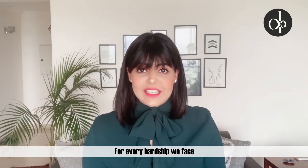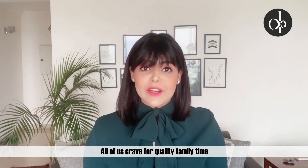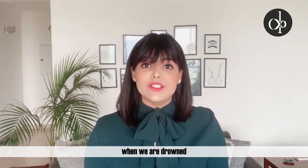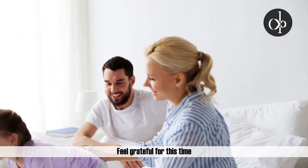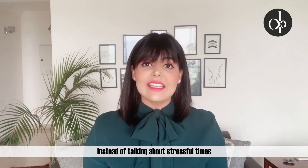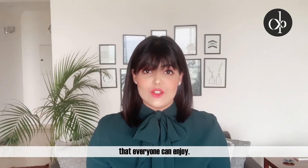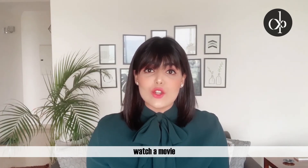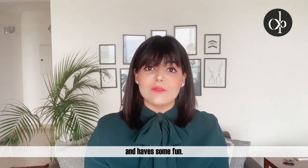Enjoy your flexibility and family time. For every hardship we face, there is also a blessing in disguise. All of us crave for quality family time when we are drowned in neck-deep work. Feel grateful for this time and make most of it. Plan your evenings — instead of talking about the stressful times, indulge in a common activity that everyone can enjoy. Play a game, watch a movie, or cook dinner together. Get creative and have some fun.